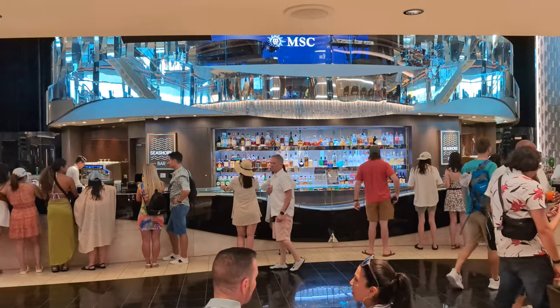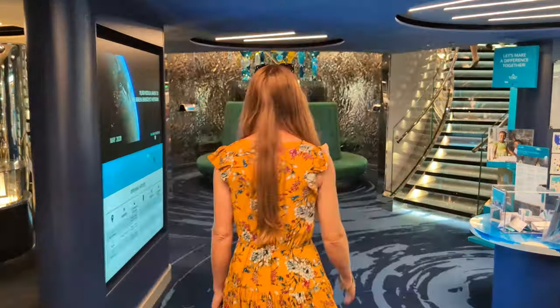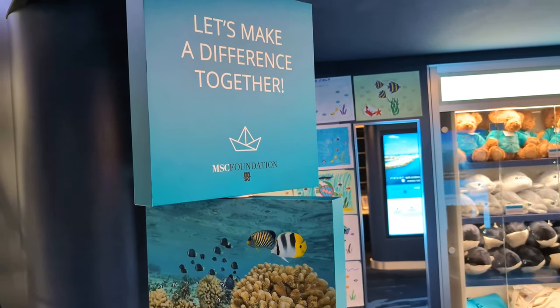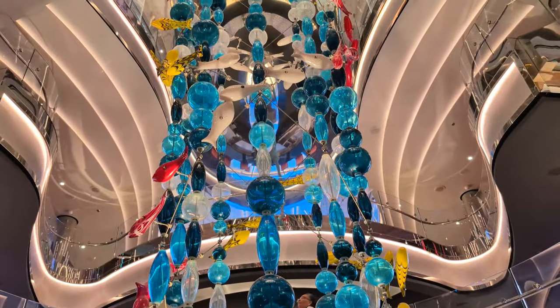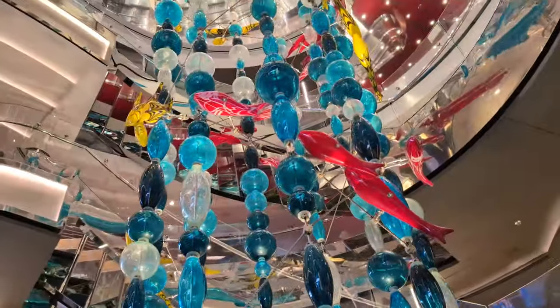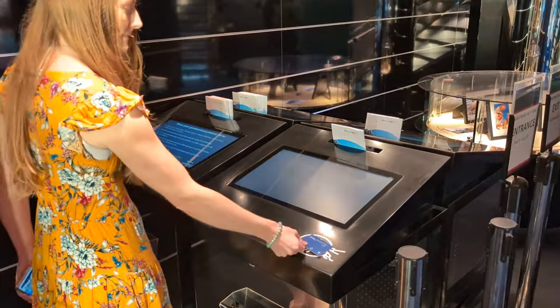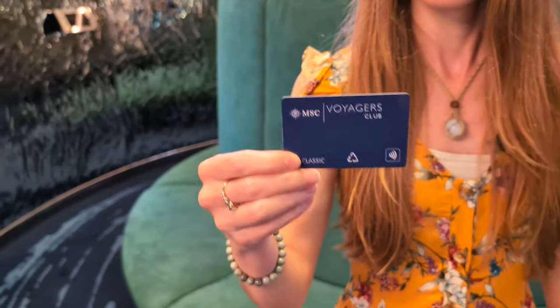Now that we've shown you the rear of Deck 5, it's time to see what we can find towards the middle of the ship. It's at this section of Deck 5 where you'll find the MSC Foundation, a place devoted to raising awareness of and protecting the seas. It's also here that you'll find the lowest portion of the 36-foot-high Vanini sculpture, which includes 190 hand-blown glass fish that span upwards through three decks of the ship. Just a few steps from the sculpture, you can also find the hub, where you can get assistance with your internet packages, purchase a wristband, and look at your photos.